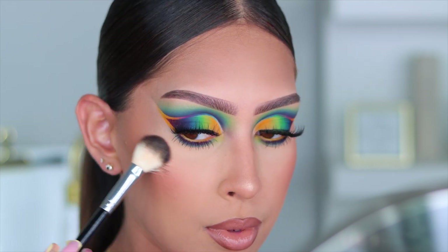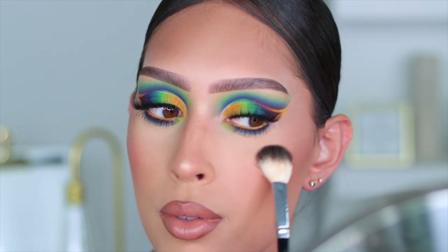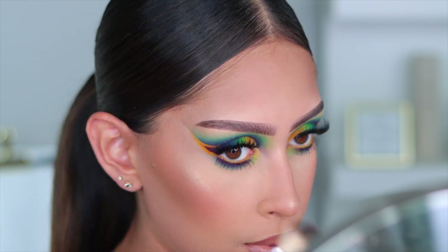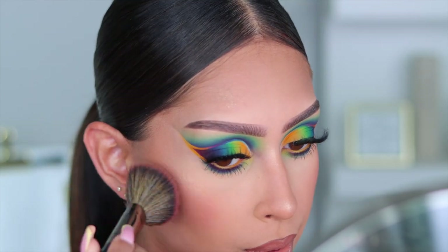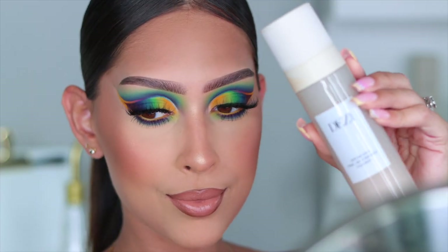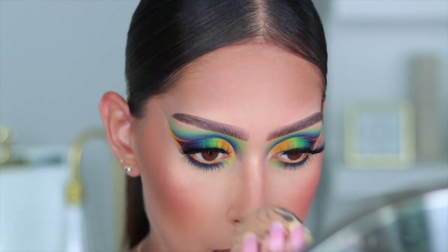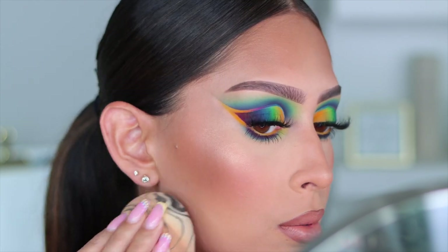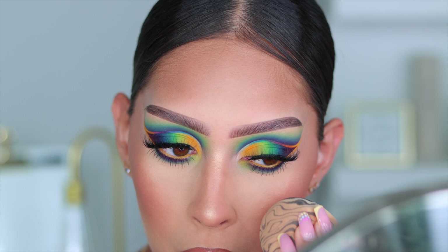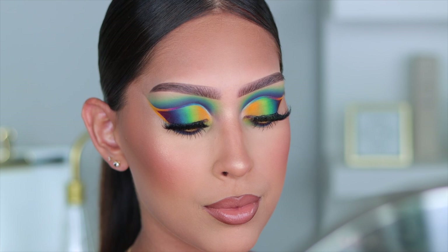My go-to highlighter right now is the LYS Beauty highlighter in the shade Brave — it is so beautiful, and the way it melts into your skin is unreal. After applying highlight, I go back in with my blush to make sure everything is nicely blended together. To set my face, I'm going in with the Desi Skin Skin Mist — I like to spray my sponge and then press the setting spray into the skin for a beautiful glow that melts all those powders in. And that completes today's look!